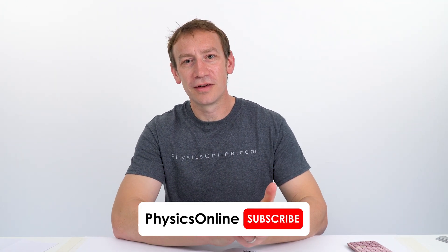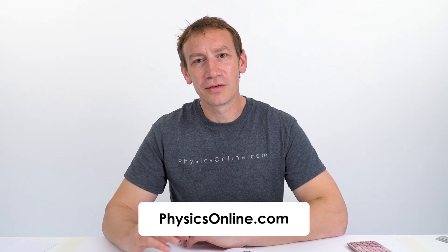Thanks so much for watching. If you haven't already done so, don't forget that you can subscribe on YouTube. You can also head over to my websites, GCSE Physics Online and A Level Physics Online. If you sign up there you'll find hundreds of extra videos covering everything you need to know to prepare for any of your physics exams. Thank you so much.